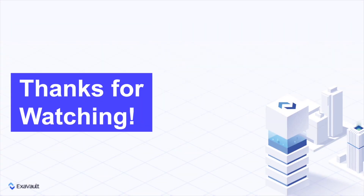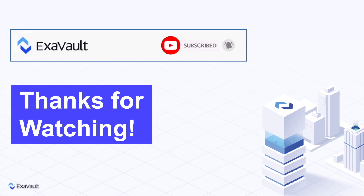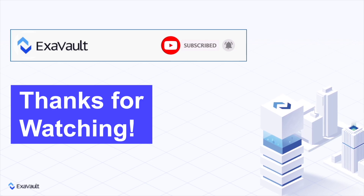Do you like this content? Give this video a like and subscribe to our channel. Have something else you want us to cover? Let us know in the comments. Thanks for watching.